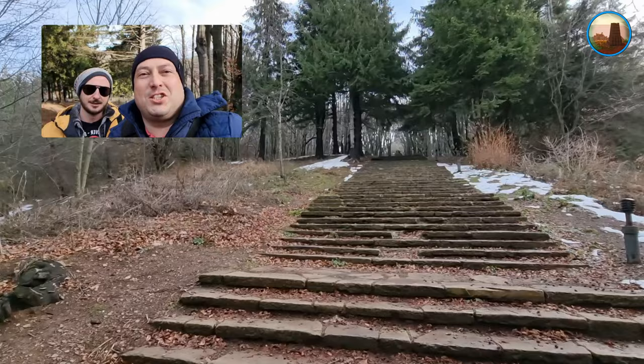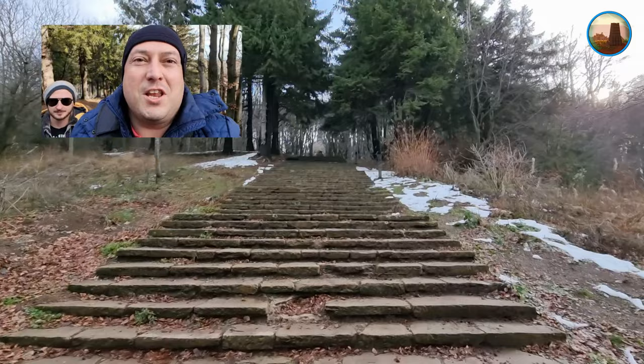Базиле, къде ни водиш – тук има супер много стълби! Само 894 стъпала до нашата следваща локация. А вие, приятели, познахте ли? Къде ще ви заведем следващите няколко минути?